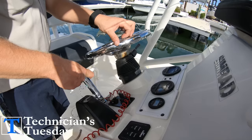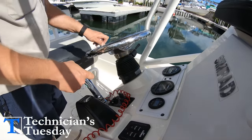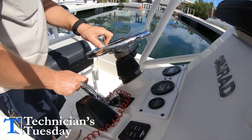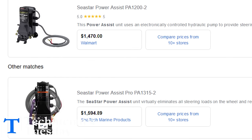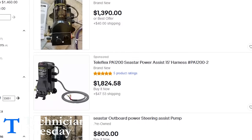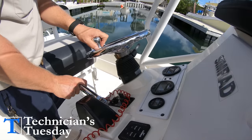First off, I have to say power steering. This is going to be the priciest item on our list today, but if you already have hydraulic steering in the boat, power assist can be added for around $1,600 — and a little bit cheaper if you pick up a used pump online or from a used parts store, depending on where you live and what you have available.